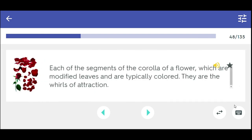Each of the segments of the corolla of a flower which are modified leaves and are typically colored. They are the whorls of attraction. Petal.